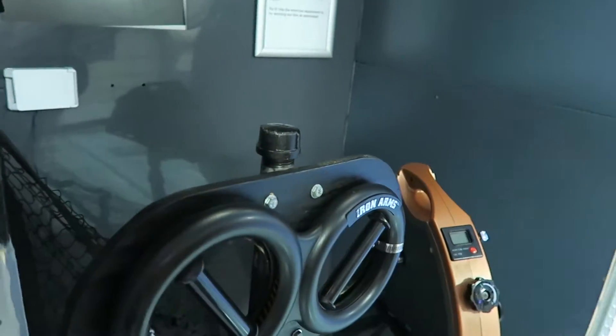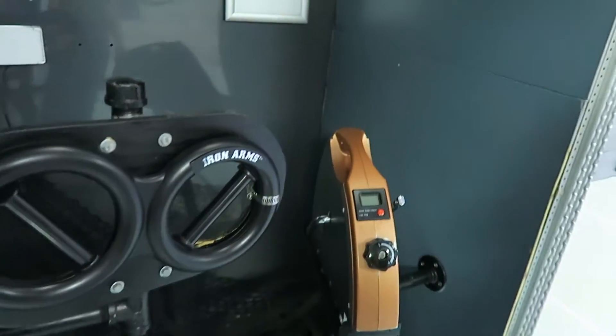Iron arms. Oh, this is the exercise. Keeping healthy in space.